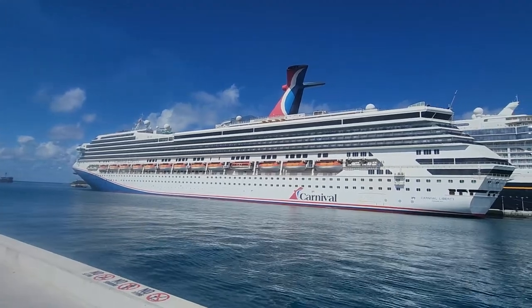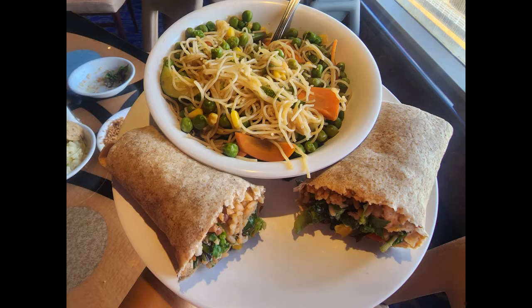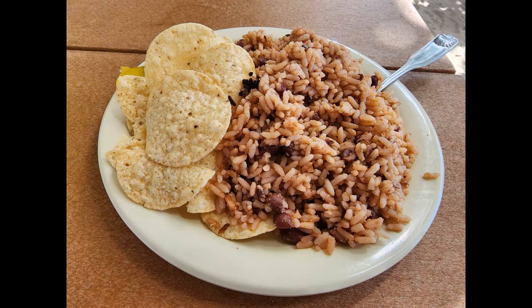Welcome to Boom and Biggs TV. In this video I'm going to share with you everything Biggs and I ate vegan on the Carnival Liberty during our four-day cruise to the Bahamas.